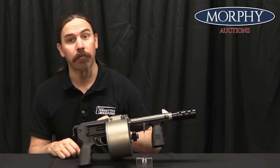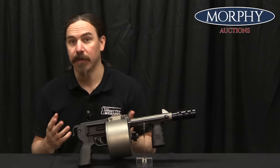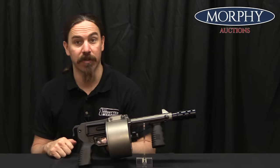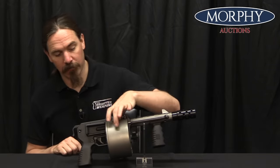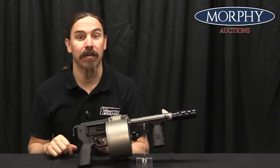The idea that Walker had come up with was basically a high capacity 12 gauge shotgun. If you want to have, say, 12 rounds of shotgun ammunition in a traditional tube magazine shotgun, it's going to have a barrel about 5 feet long. However, if you instead use a rotary drum, you can have 12 rounds in this much more compact package.